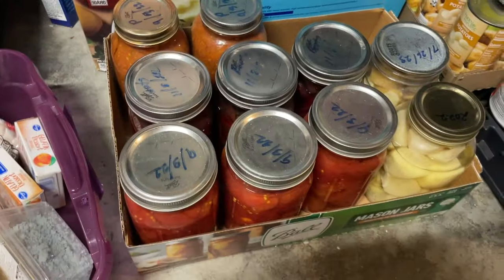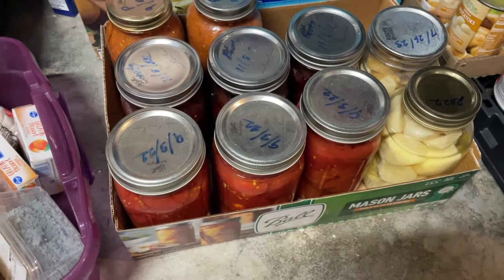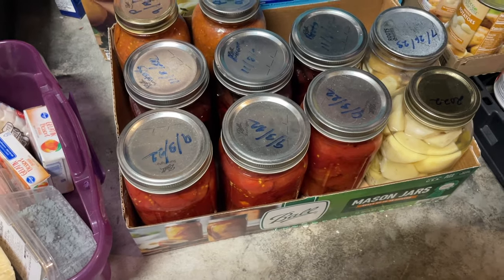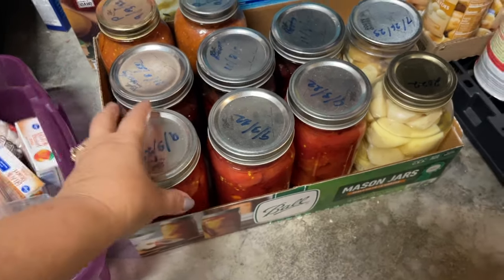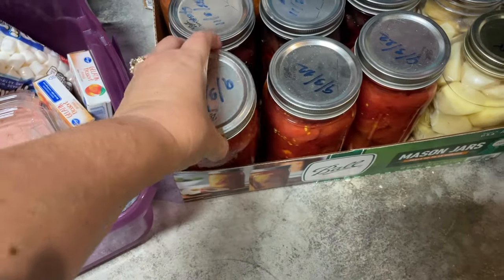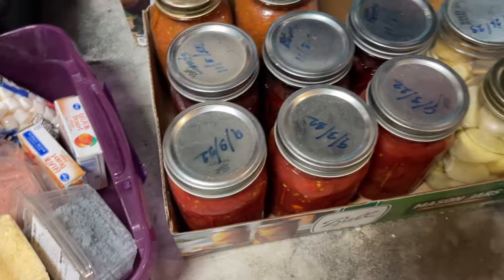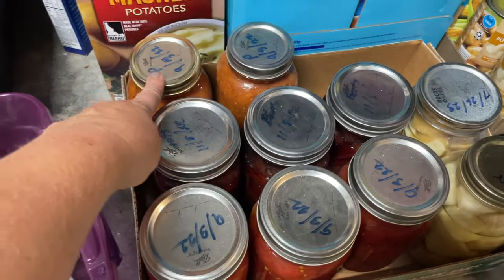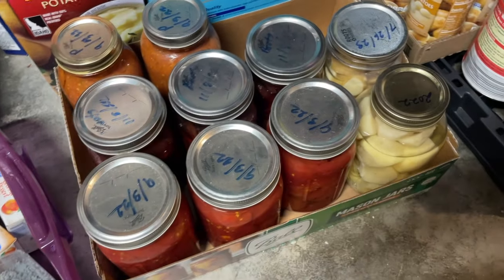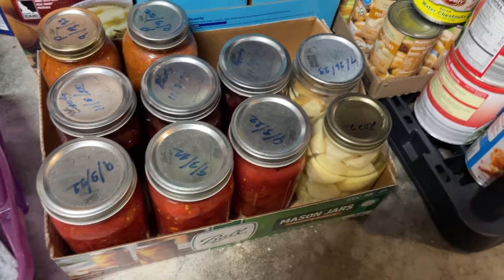These were given to us by an older gentleman we know — he has a big garden and at the end of the season he sends all his unused stuff to us. I meant to turn some of these into salsa too, but I forgot to bring those jars. He also canned some spaghetti sauce back here, and then some beets, which I often will just take and pickle because my kids prefer them pickled. And then some potatoes that he canned.